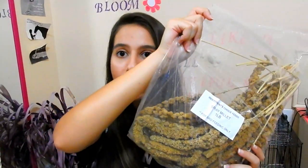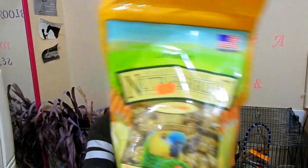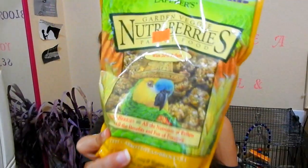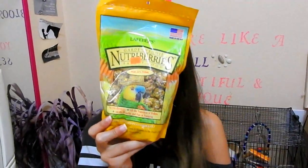I always keep a ton on handy. Last but not least before we get into the toys, I also got some of these Nutri Berries, and these are in the garden veggie flavor. They look like this — just little balls of seeds and pellets. I'm going to give this as a treat to them.